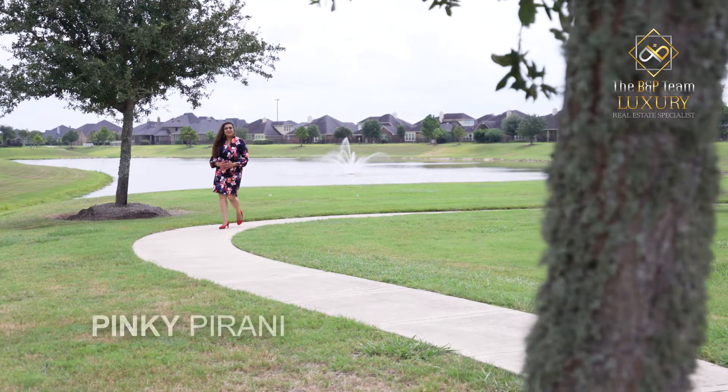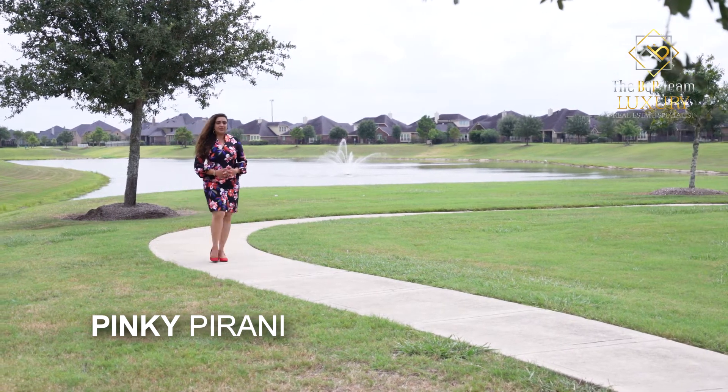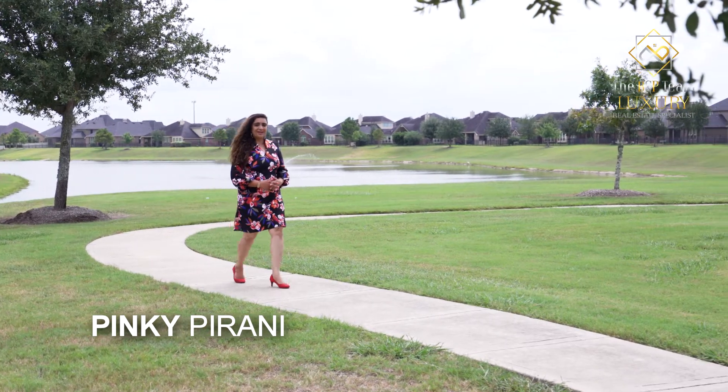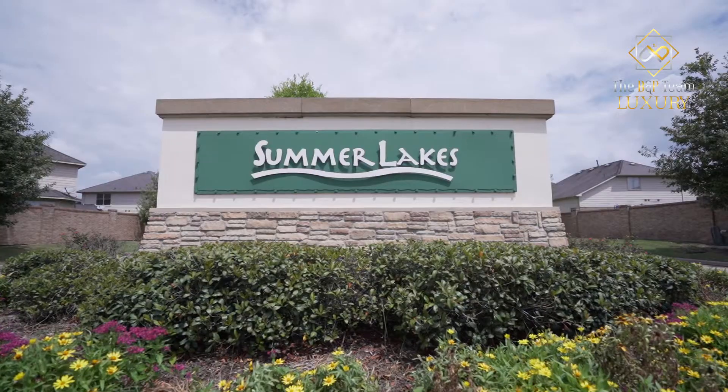Hi, I'm Pinky Pirani with the BNP team Keller Williams Southwest. I'm here in the highly sought-after community of Summer Lakes in Rosenberg. I have my team member Amir today who will walk you through this brand new listing in Summer Lakes.